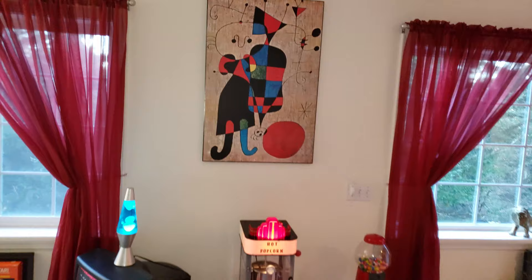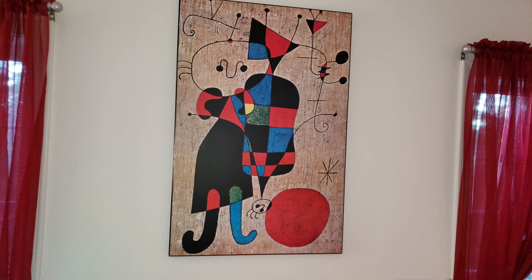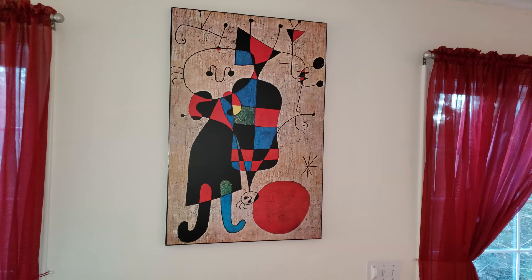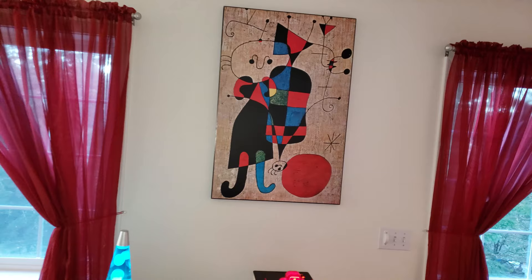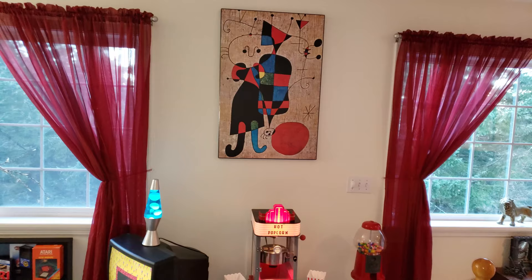This art piece definitely fits the retro lounge aesthetic. It's a surrealist painting — this is Miro, a Spanish surrealist painter. I really like surrealism like Dali. I'm a big fan of art and you'll see throughout my house various artists I really appreciate. I would love to have something from Dali somewhere in the house, as he's one of my favorites.